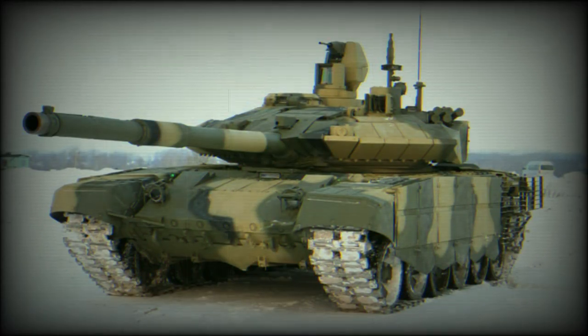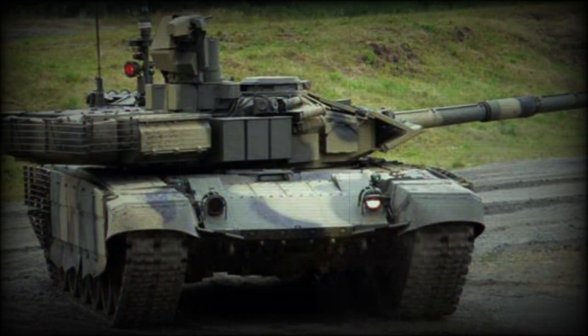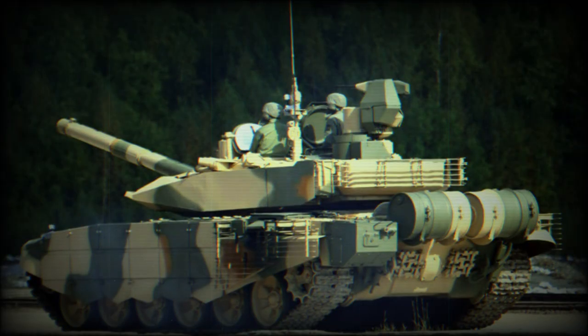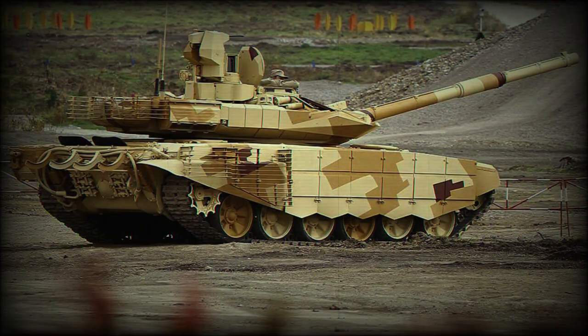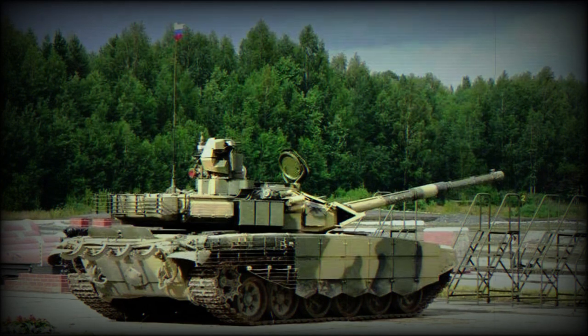The T-90MS Tajil is powered by a new V-92S2F turbocharged diesel engine developing 1,130 horsepower. The engine is coupled with an automatic transmission with seven forward and one reverse gear — a milestone in Russian tank development, as all previous Russian tanks were fitted with manual transmissions. The new tank also has improved suspension and drivetrain, and an improved maximum road speed over its predecessor. The Tajil is also fitted with an auxiliary power unit, which powers all systems when the main engine is turned off.